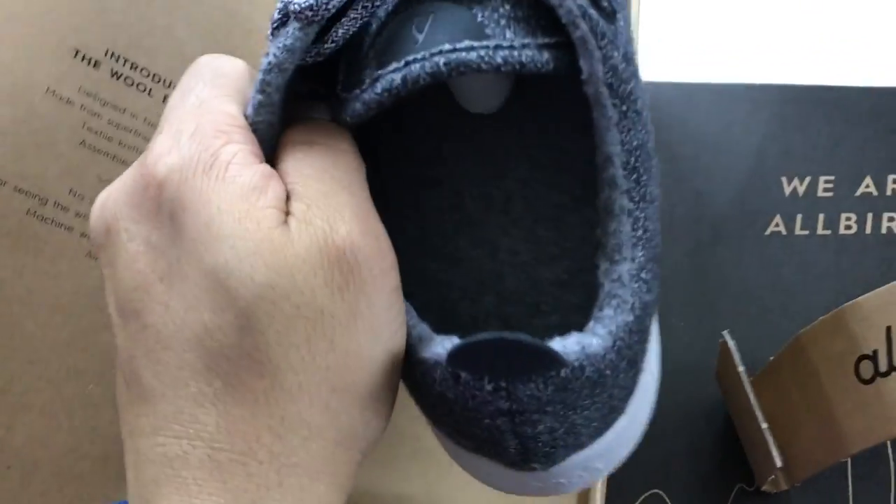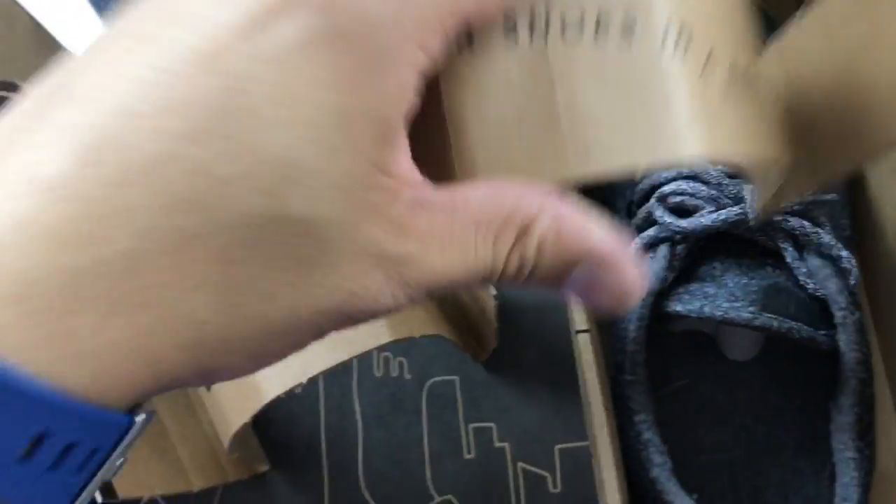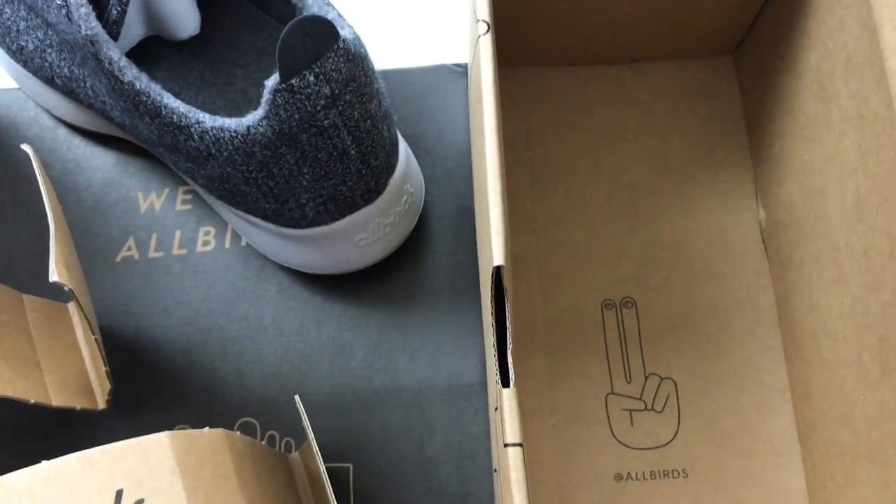Pull it out and you can see the shoes inside. It has a little graphic on the bottom and then it says 'Better shoes in a better way' — Allbirds.